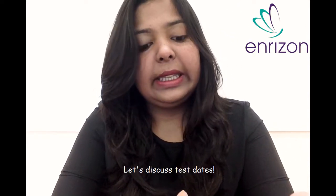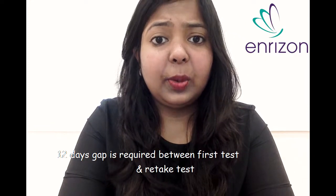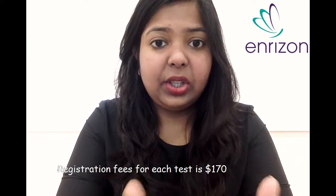Now we will be talking about the test dates. TOEFL is conducted around the year, around 15 times. You can reschedule it as many times as you want, but you need to give a 12-day gap between your first test and your second test. You will be charged $170 for each test you want to register for, and you need to pay extra charges if you want to reschedule or for late fees.